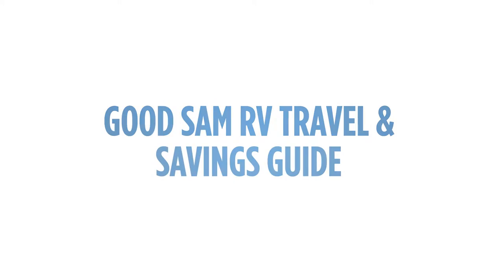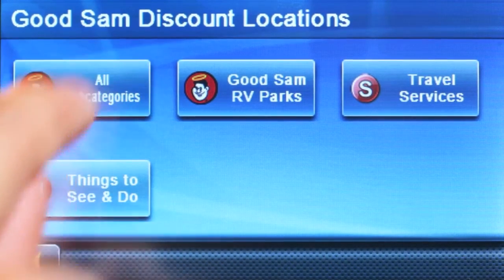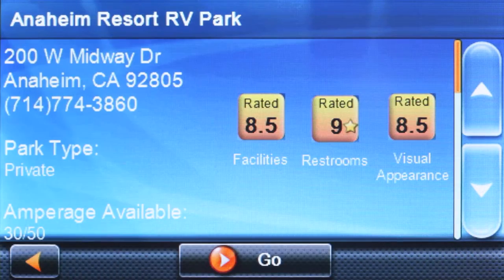Good Sam RV travel and savings guide. Comprehensive campground information including Wi-Fi, pets welcome feature, and exclusive triple rating system.